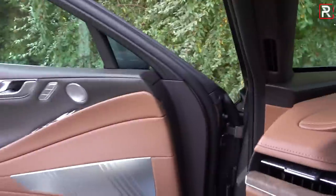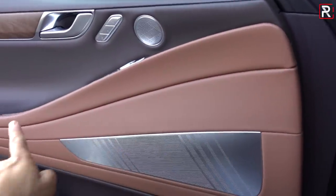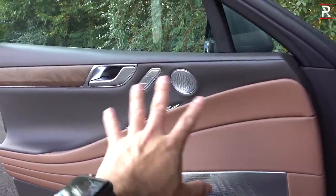Once you're done with the exterior of the 2021 G80, the interior is really where a lot of luxury buyers spend their time. My tester with the Himalayan Gray exterior and Havana Brown interior really has that luxury car feel. This one also has the Prestige package. Even the door panels remind me of Lexus with a ribbon-like design of real leather, and you've got metal speaker covers for the premium 17-speaker Lexicon sound system, which sounds incredible.